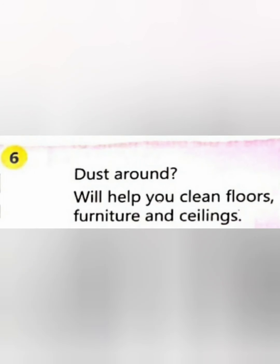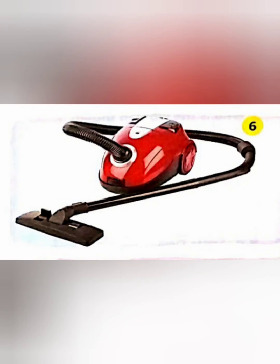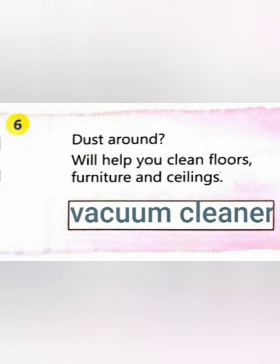Next clue: 'Dust around — I will help you clean the floor, furniture, and ceilings.' Did you guess, children? What is this electronic gadget? Yes, very good — that is a vacuum cleaner! It cleans all around us. Kids, you have to write the answer in the blank space like this.